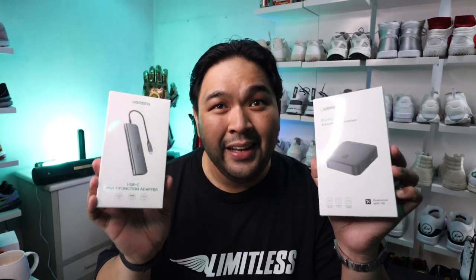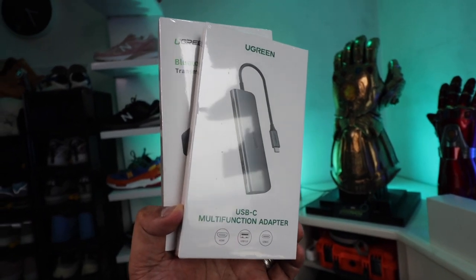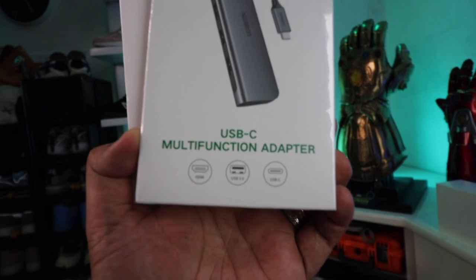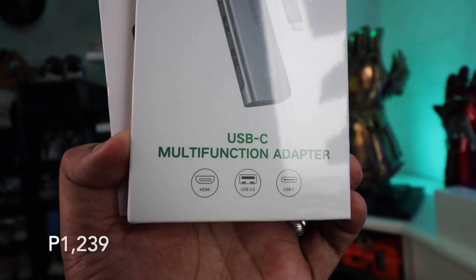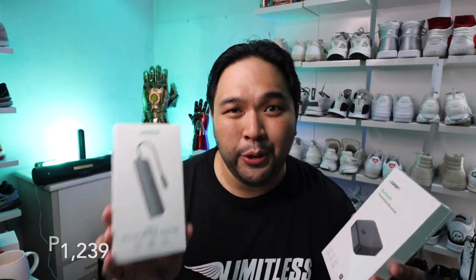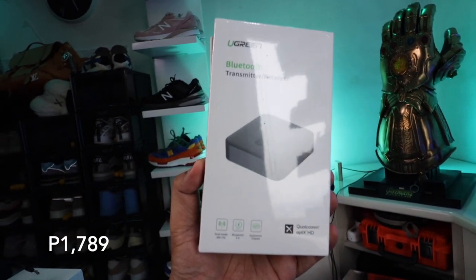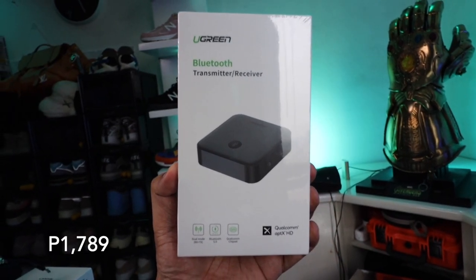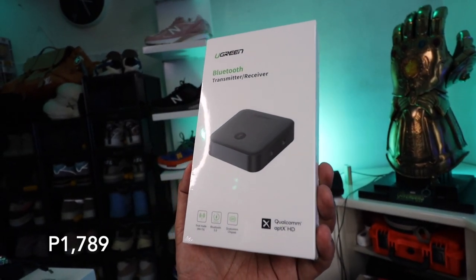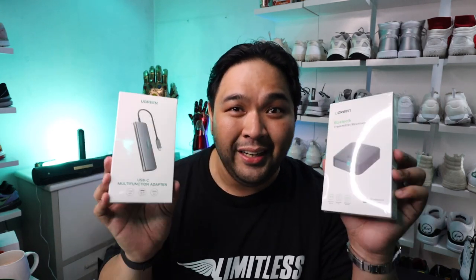Another brand famous for being affordable and offering great value for money is Ugreen, also available on the Lazada Global Festival. The best purchase I have from them is the USB-C multi-function adapter, which is essential for people who use laptops that primarily rely on USB-C — it gives you access to USB, SD cards, and more. They also have a Bluetooth transmitter and receiver, so if you want to connect it to a non-wireless speaker, you can just connect it and stream your music to your stereo speakers.